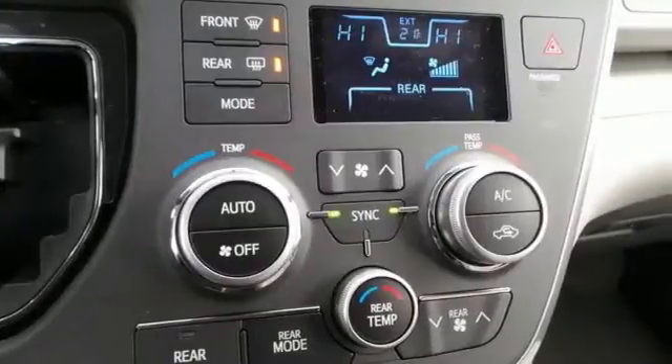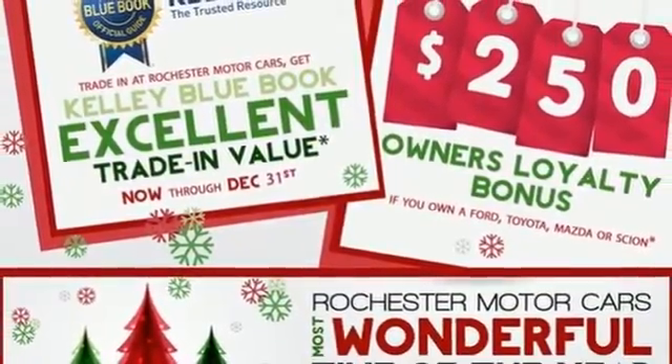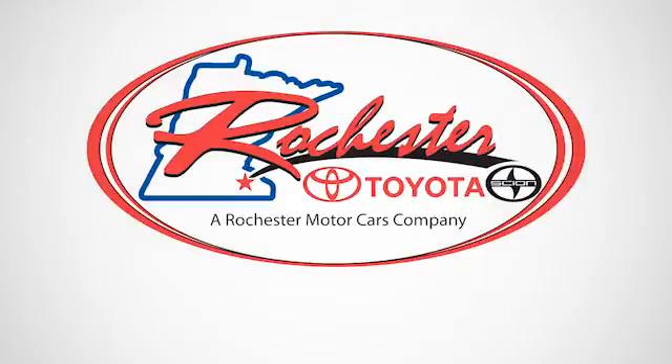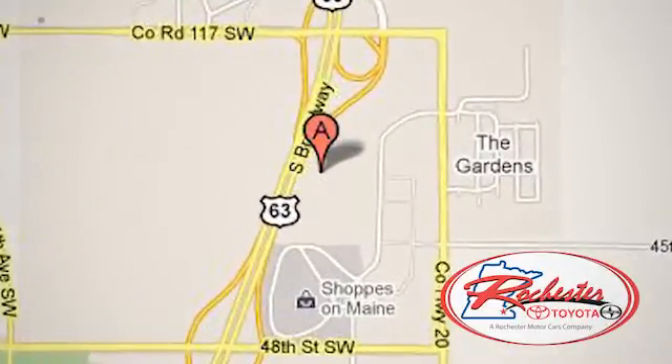Stop in for a test drive today and discover all this Sienna has to offer. Experience the difference at Rochester Toyota Scion. We're conveniently located between 40th Street and 48th Street, Southeast on Highway 63 South in Rochester, Minnesota.